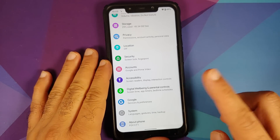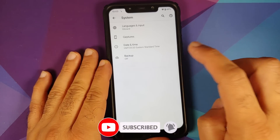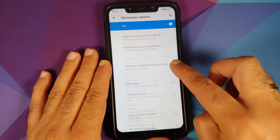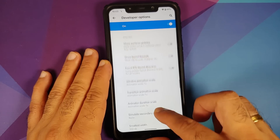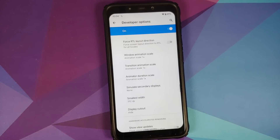For those of you who do not like the notch and want to hide it, you will need to enable Developer Options. Once inside, scroll down and in the Drawing section you should have an option to hide the display cutout. Once you hide the notch, you still have the rounded corners on your device.